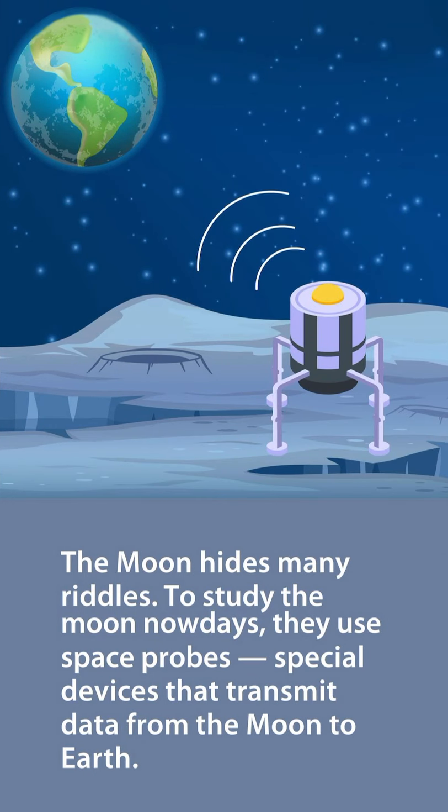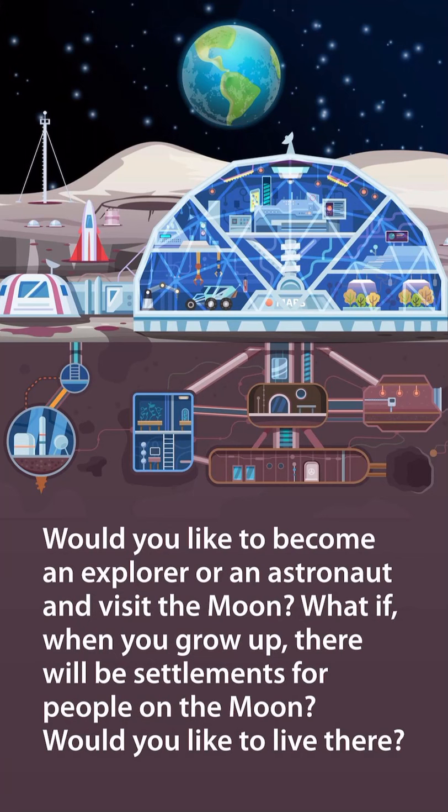The moon hides many riddles. To study the moon nowadays, they use space probes — special devices that transmit data from the moon to the Earth. Would you like to become an explorer or an astronaut and visit the moon? What if, when you grow up, there will be settlements for people on the moon? Would you like to live there?